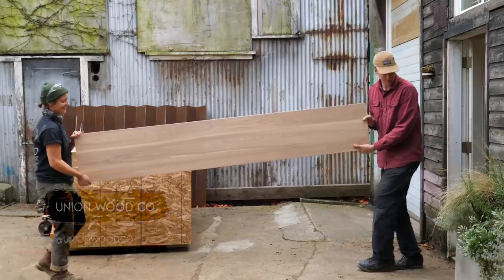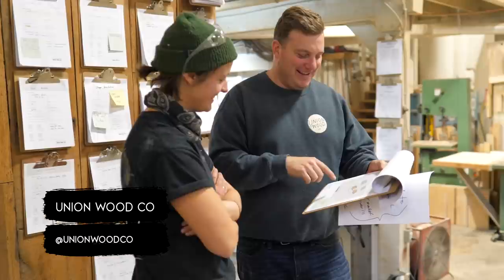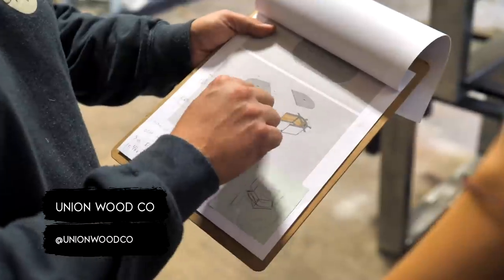I'm really excited that we're working together. One of our specialties here at Union Wood Co. is making solid wood handcrafted furniture. We service the North American market, but we're really excited to keep this one in our own neighborhood.